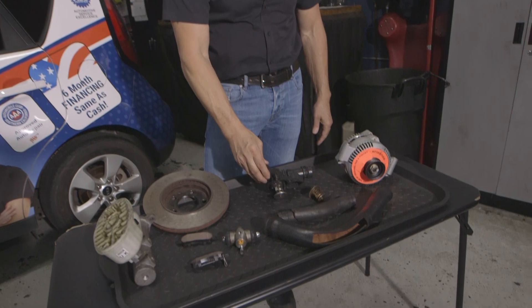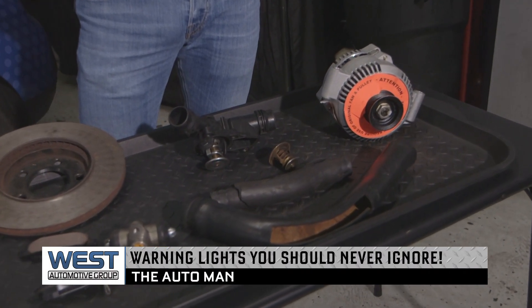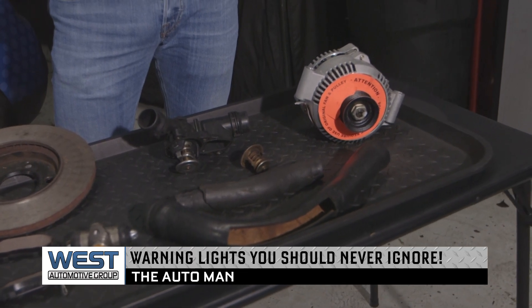So if you do have an issue with a coolant or temperature light or temperature gauge, make sure you get the vehicle to a safe place, get it turned off, and get it inspected right away.